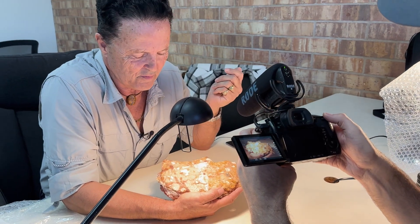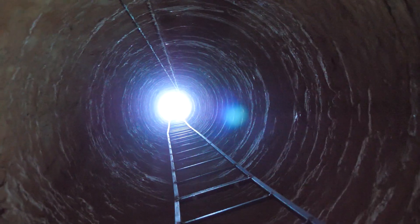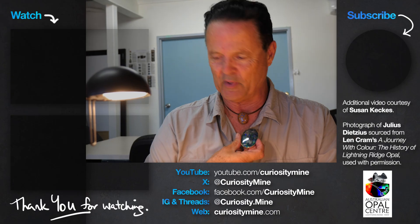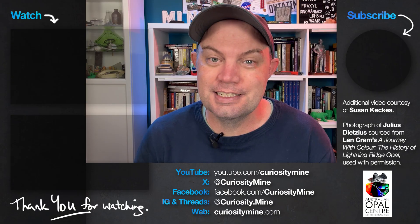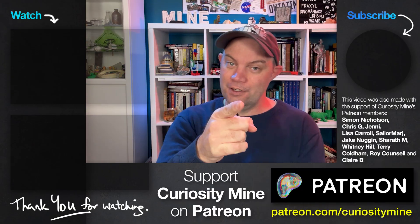That was an incredible collection of opal specimens donated to the Australian Opal Centre by the infectiously enthusiastic Paul Sedewey. Opal specimens are wonderful things — these weird and quirky formations can tell us so much about how opal forms both broadly and at a more local scale. Opal miners are inherently curious people and most miners collect weird things that they find underground. This collection represents 30 years of Paul's fascination with opal and the geology and mystery that surrounds it. This video was made with the help of the Australian Opal Centre at Lightning Ridge, with special thanks to Paul Sedewey and Jenny Brammel. If you enjoyed this video, please consider subscribing to CuriosityMine on YouTube and maybe even supporting the channel directly via Patreon. The link's in the description. Thank you for watching.